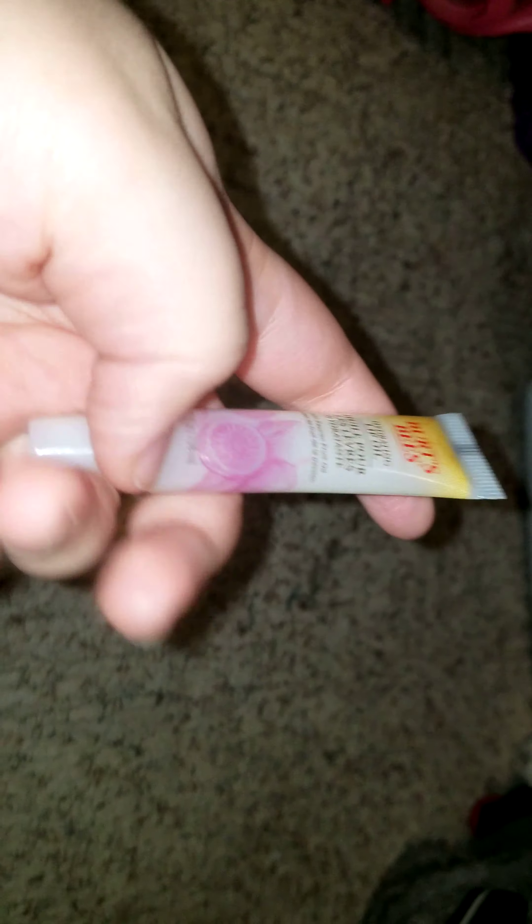I'll show you guys what it looks like — you'd think it's going to be kind of big, right? But literally, it's not that big at all. When you take it out, it's so small. I thought at first it was a mini size — I was like, 'Did I get the mini size?' — but it says mini nowhere. That's some good stuff right there.